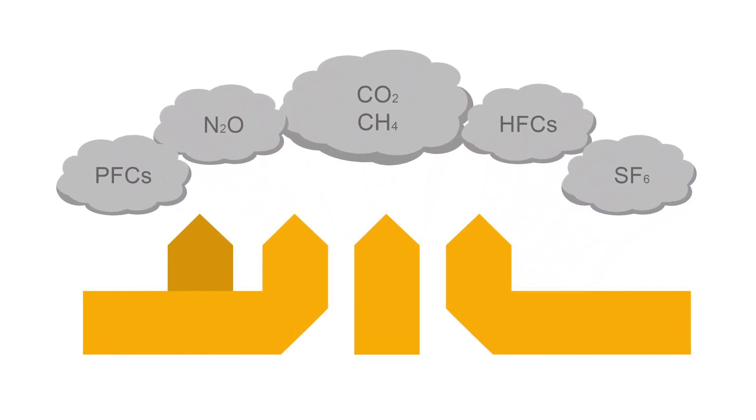In this process, direct as well as indirect emissions are taken into account. Direct emissions, also known as Scope 1, include all those produced directly by us on site, for example by company vehicles or the machines used on our premises. Indirect emissions are divided into Scope 2 and 3. Scope 2 includes the electricity used as well as district heating and cooling.